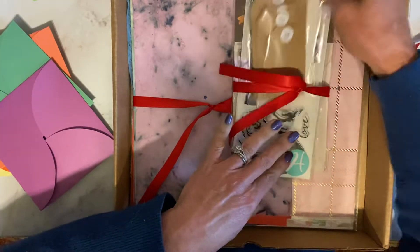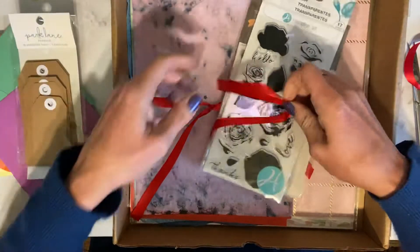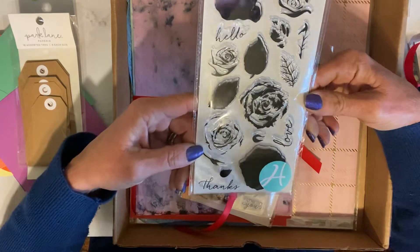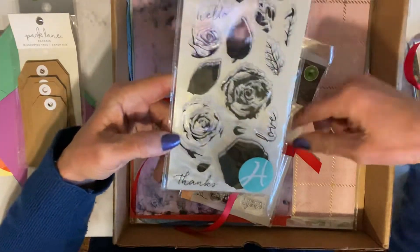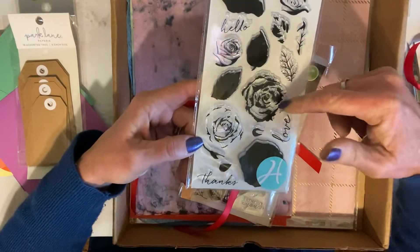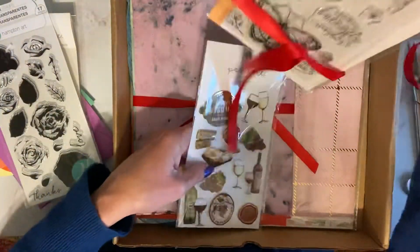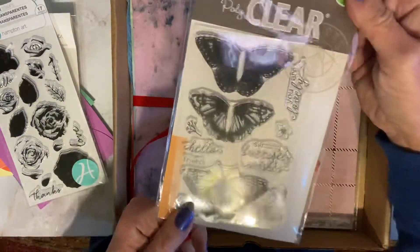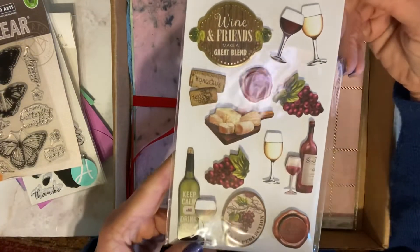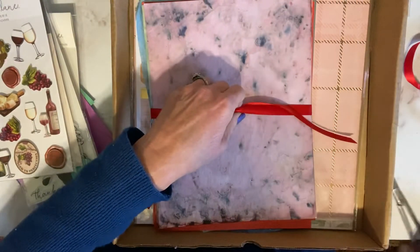Then we have a set of six or 18 assorted tags from Park Lane. There are two sets of layering stamps — these are super cool. I actually have both of these myself, but I bought two specifically for this giveaway. So much fun to play with and so much dimension you can get from these. This one is the rose one and this one is the butterfly one, which also has little word sayings. And then this one is like pop-up wine stickers — really cool.